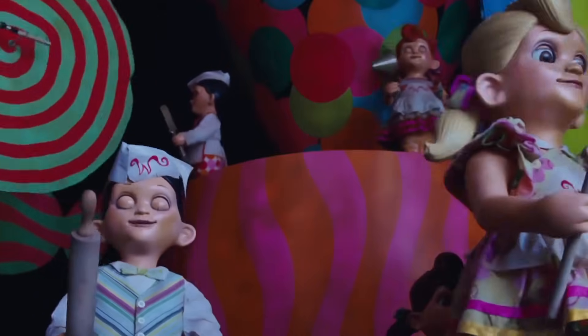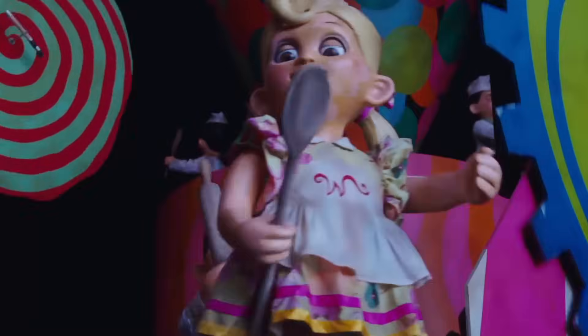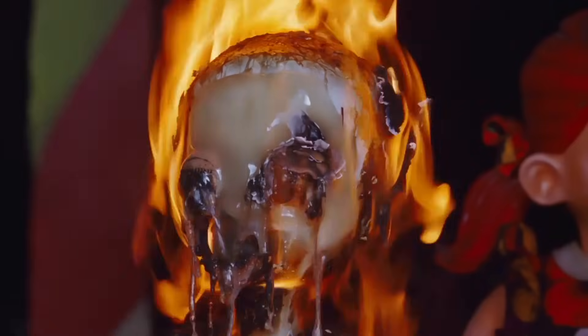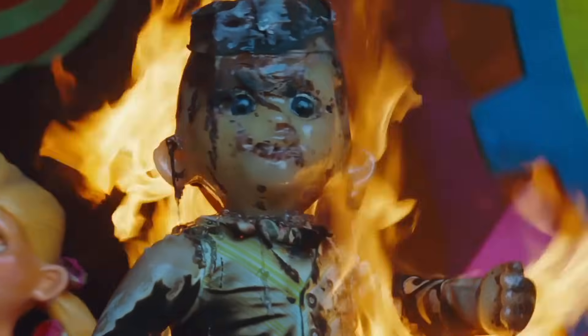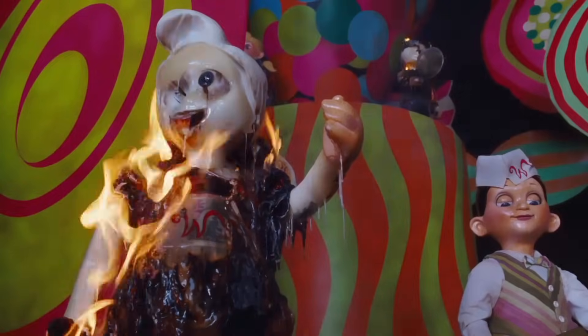The marionette machine was both amazing and awful to work with. Sixty marionettes were made for this sequence — thirty of them were flame resistant, but the other thirty were made out of wax gelatin so they could melt. The crew spent so much time shooting this scene that the song got stuck in everyone's heads and they all couldn't wait to burn the machine to the ground.